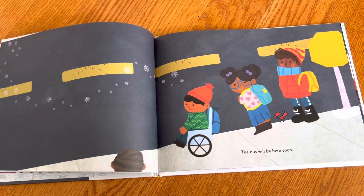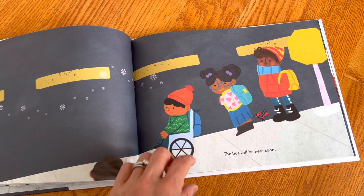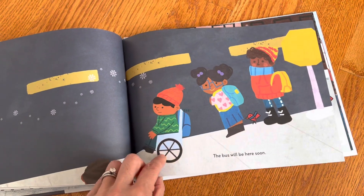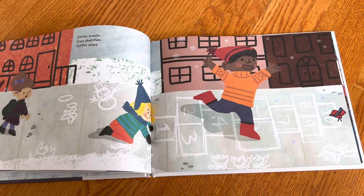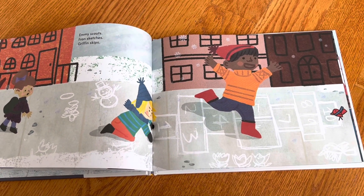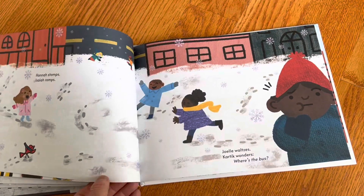But it's not a straight alphabet picture book where everything is just the alphabet, because there is a story. The kids are here in alphabetical order and they're just waiting for the bus to arrive. While they're waiting, they're doing all kinds of things — Emmy scouts, Fran sketches, Griffin skips.